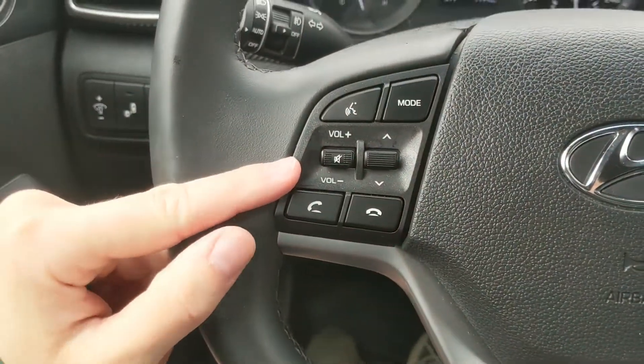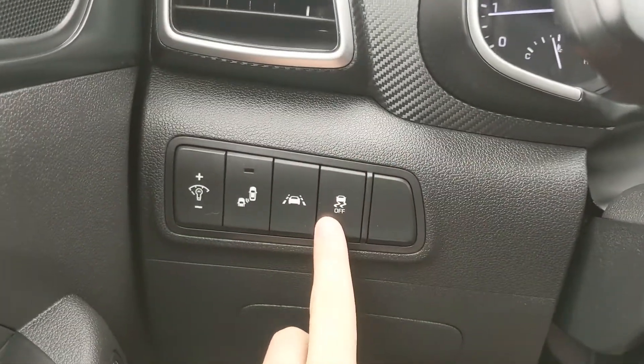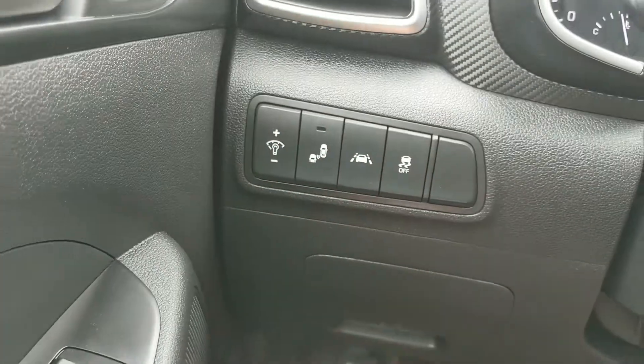Moving to the left side of the steering wheel, you have your hands-free phone and radio controls, and then further to the left you have your traction control shut-off, your lane keep assist, and your blind spot monitoring system.